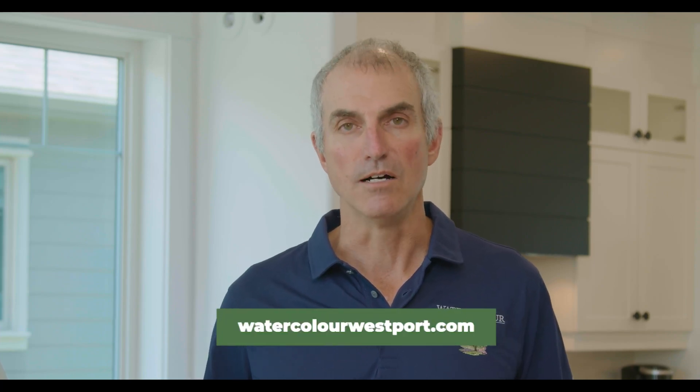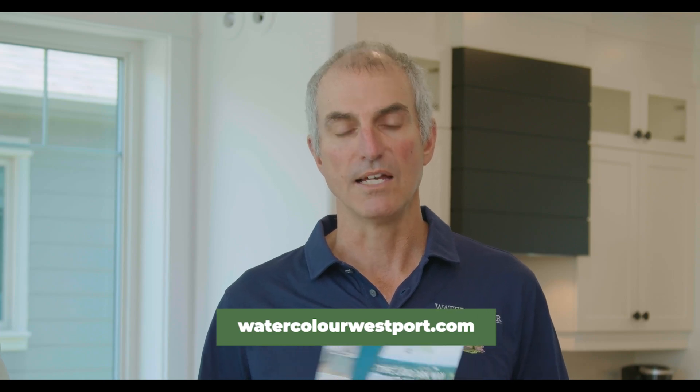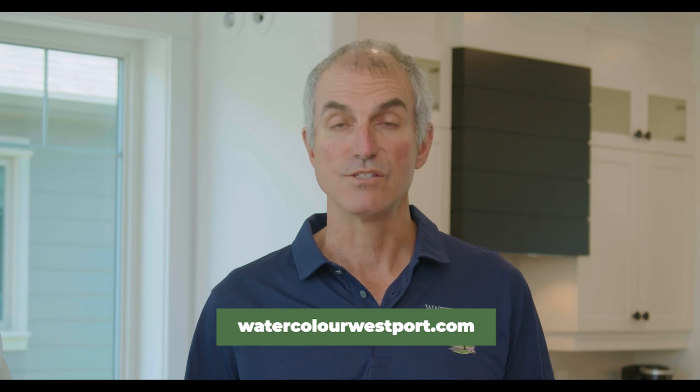You get all the benefits of great glass without compromising on energy performance, sound performance, and overall comfort. If you want more information about what we're doing here at Watercolor Westport, go to WatercolorWestport.com. You'll also be able to download our builder's guide or consumer's guide, The Landarc Way to a Net Zero Ready Home.